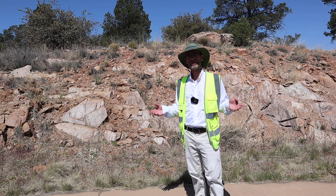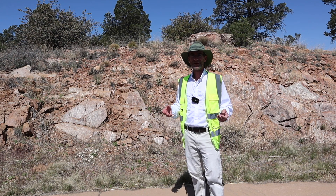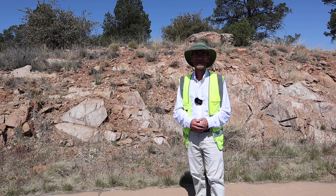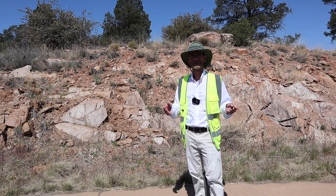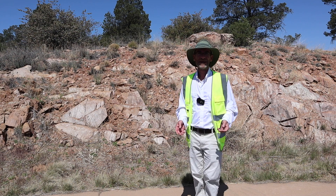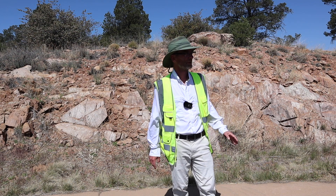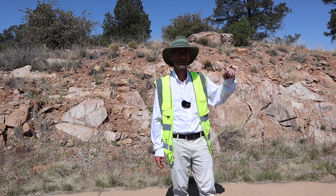Hey everyone, welcome to High Lonesome Trail. We're out here in Prescott, Arizona, north of downtown Prescott. We're up in the Talking Rock Development Area and near the Talking Rock Golf Club. Today we're at High Lonesome Trail, and I've brought you out here previously when this was just a raw land site.